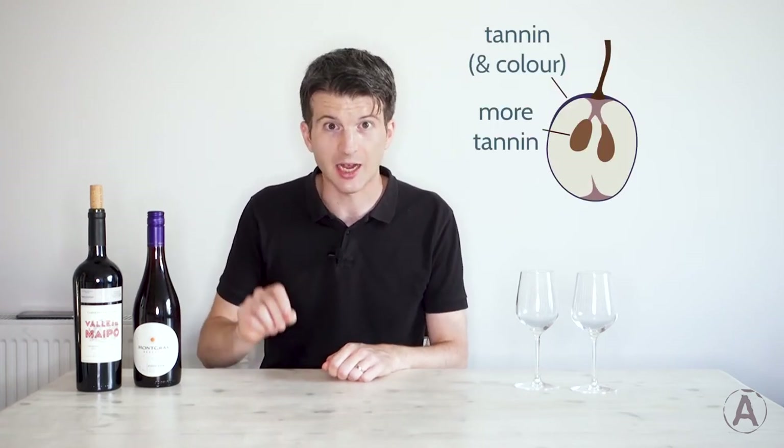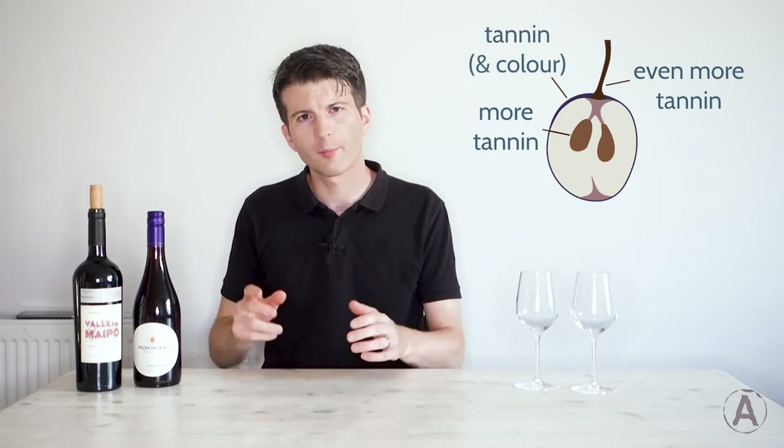So, tannins — what are they? Where do they come from? We know that they're those things that dry out the inside of the mouth. They give that puckering sensation. They're astringent. And in wine they come from the skins, the seeds, and the stalks of the grapes. But they're not just in grapes — they're in a lot of other fruits, and in plants more generally. They form part of the plant's defensive system, and they're particularly present in underripe fruits, because they're there to produce exactly that mouth-drying sensation that you get from a really tannic wine.